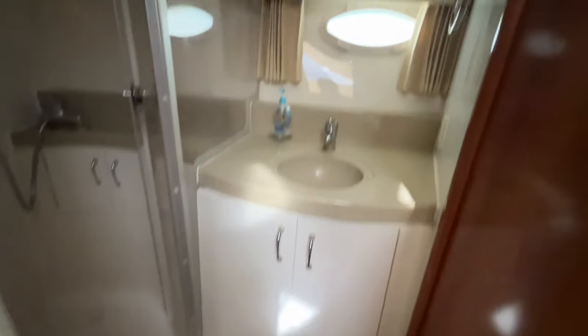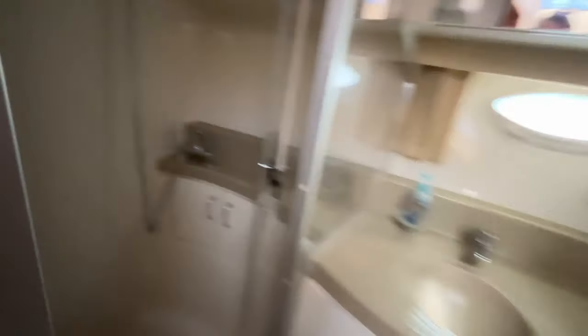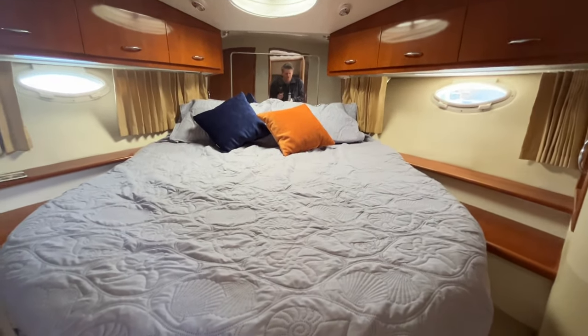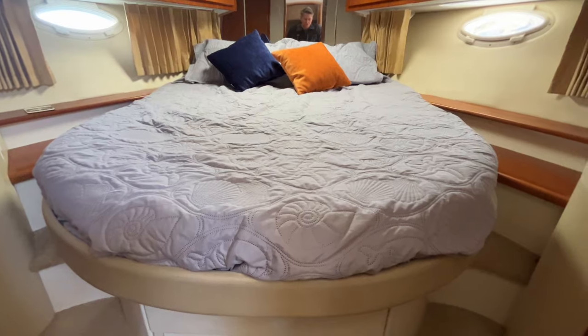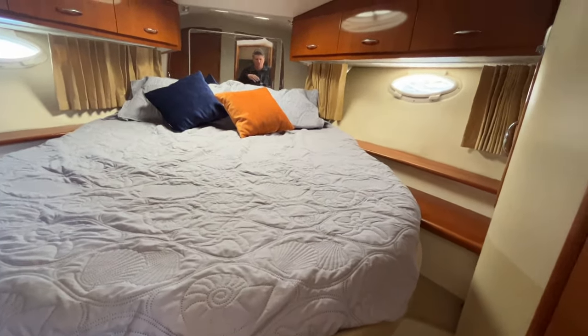Stepping down, you're in a landing. Directly forward is the head compartment, which has a large vanity, sink, and mirror. There's a separate shower stall with a vacuum flush head. Just forward of that landing on the right is the master stateroom, which features an island bed. You have access to the bed on both port and starboard sides via two steps, making it easy to get in and easier to make.